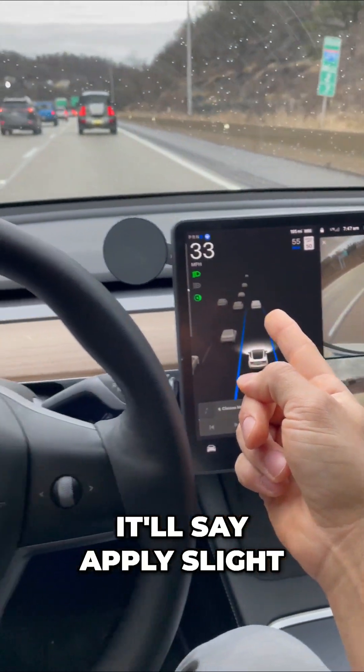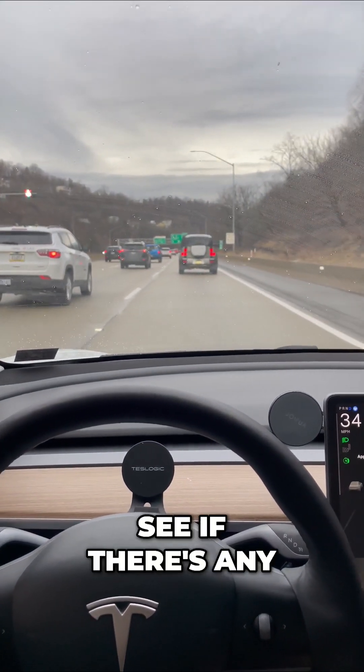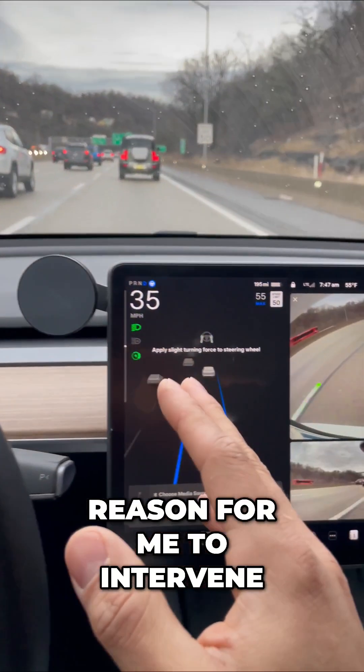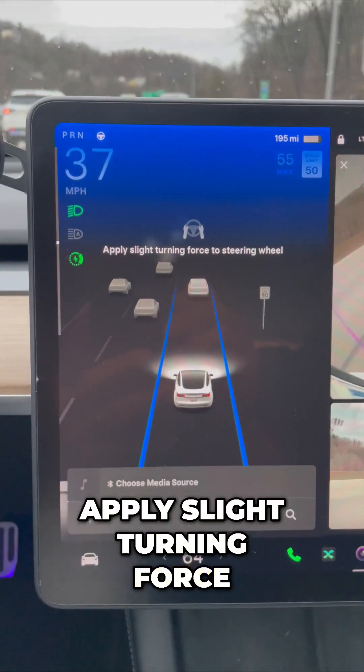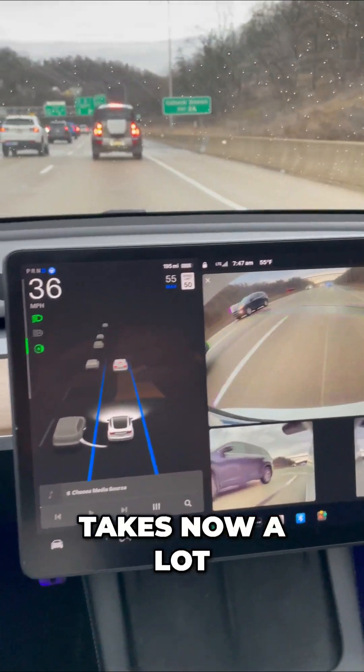It'll say: apply slight turning force to the wheel. Now I'm monitoring the road, of course, to see if there's any reason for me to intervene. Here's one of those messages — apply slight turning force to the wheel. I give a quick nudge and that's all it takes.